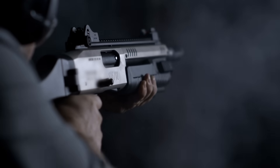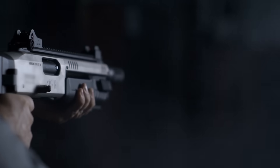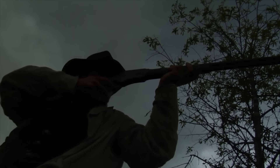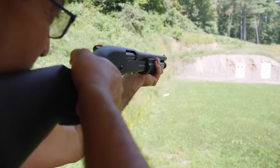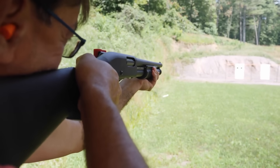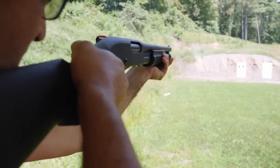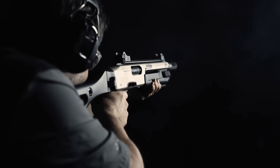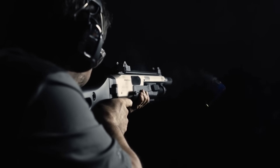Shotguns have this wild reputation — loud, powerful, and almost mythical in how they spray pellets across a room. You've seen it in action movies and video games: one pull of the trigger and suddenly everything in front of the barrel is history. But what's really going on behind that blast? Why do shotgun shells scatter into a cloud of pellets instead of shooting one solid piece like a rifle? Is it by design or just a side effect of how they're built? And more importantly, is the spread really as wide as pop culture makes it seem?